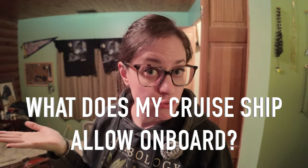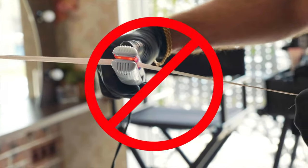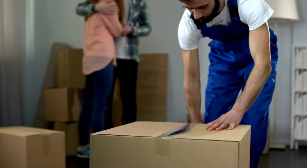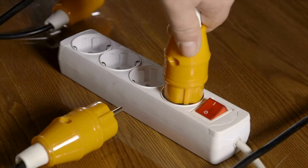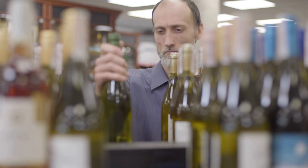Another question you should ask yourself before you even start packing is: what does my cruise ship allow on board? There are rules. For example, I don't bring any heating hair tools with me because cruise lines consider them a fire hazard and most cruise lines ban these items and will confiscate them on board. Same with extension cords and power strips with surge protectors, among other things like alcohol allowances. So be sure to check the cruise line rules or check with your travel agent before you pack.